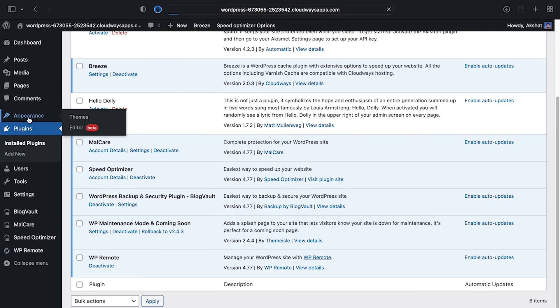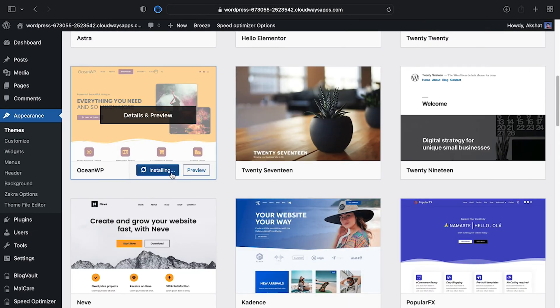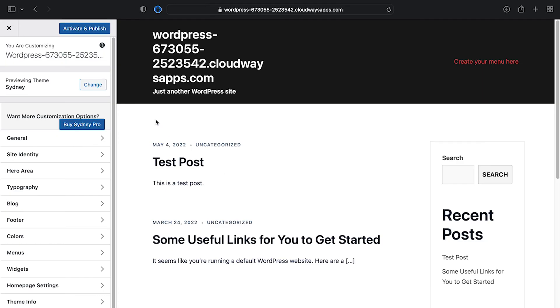Number two, go into Appearance and then Themes on WP admin. Number three, click on Add New. Number four, select the theme you like and click Install. Number five, hover over the installed theme to see the options and click on Live Preview. The theme loads on your live site content, which you can play around with to see how everything works. Number six, once you're satisfied, click Activate and Publish to complete.